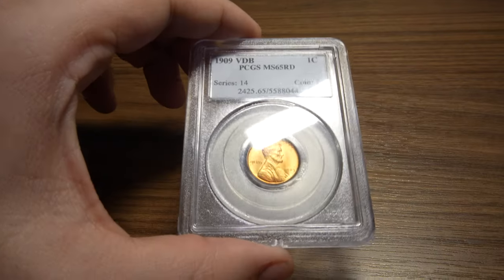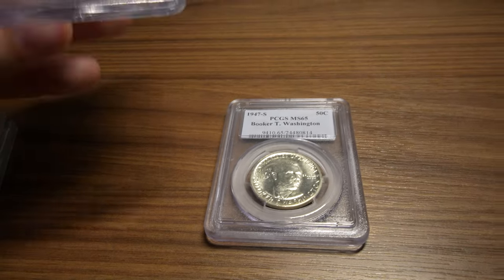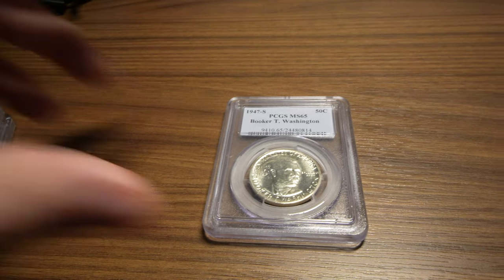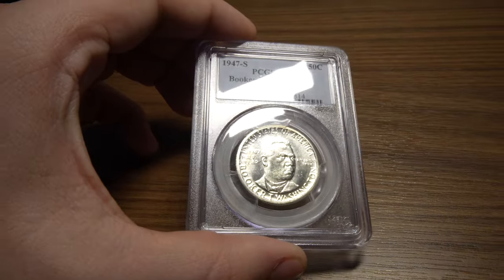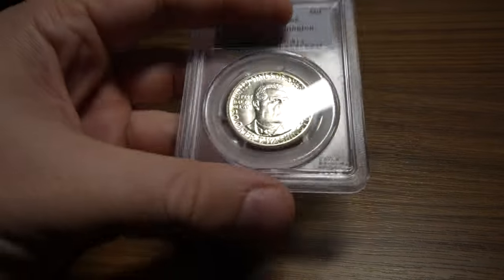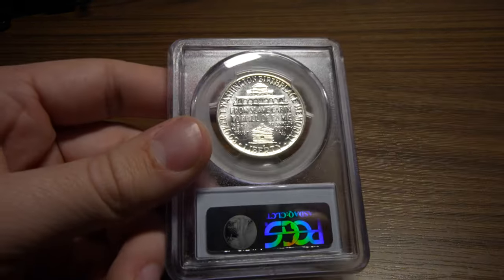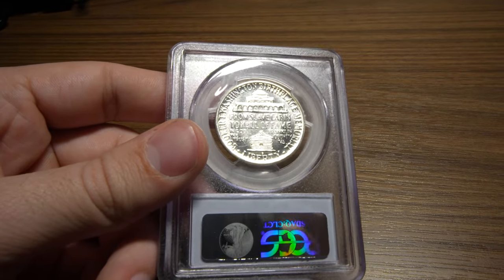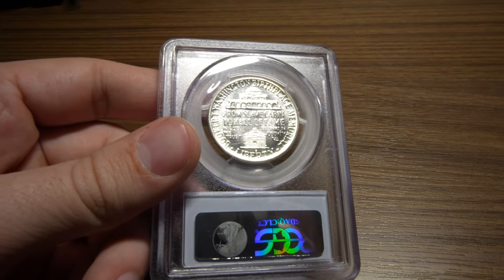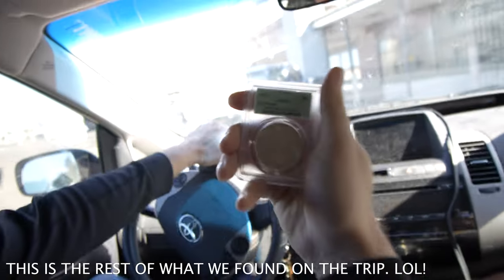We have this 1909 VDB graded MS65 Red — definitely some nice red color to the coin. And the last coin I want to show you, which is one of the coolest of the day, is this 1947-S Washington Quarter. It has a proof-like finish, that's why I picked it up. Someone better at grading could probably get this into a proof-like holder, but it definitely carries a premium with that finish. Also picked up a 1921 Morgan Dollar, MS65 in an OGH — definitely a good first day of the trip.